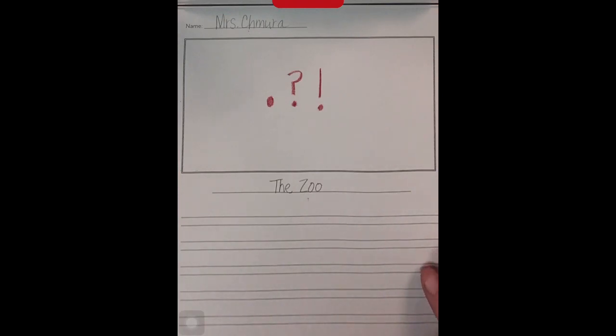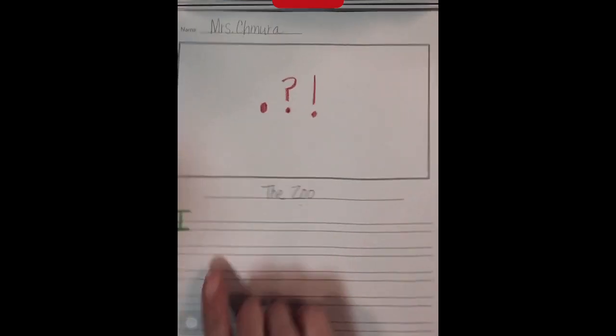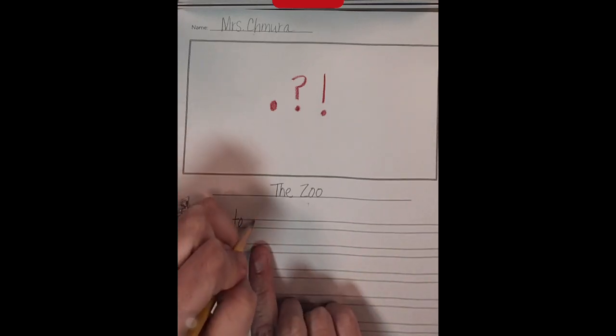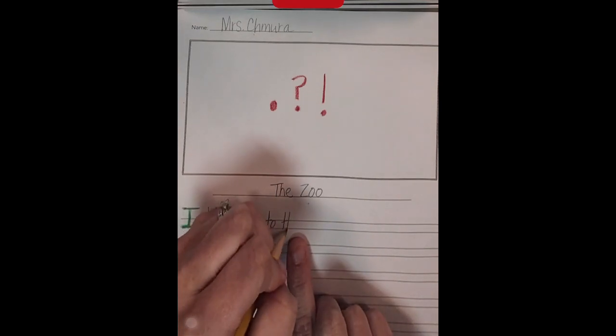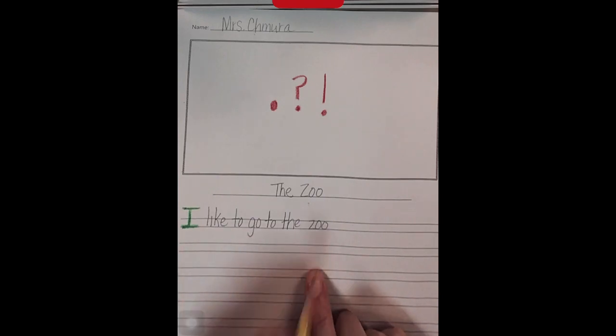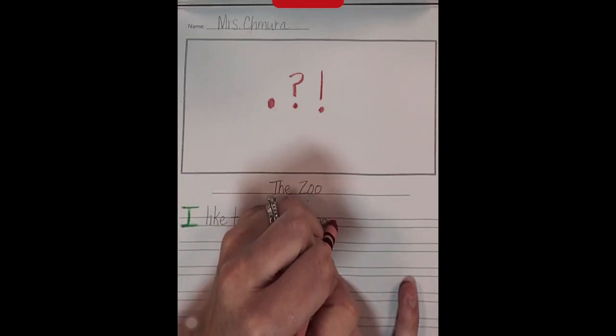If you don't know when your sentence ends, one thing you could do is count the words in your sentence. My first sentence is: I like to go to the zoo. That sentence has seven words. Start with my green crayon to tell the reader to go. I wrote all seven words, so now I know I need to tell the reader to stop, so I'm using a period.